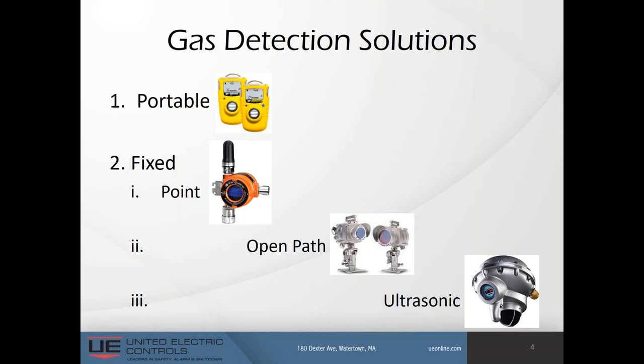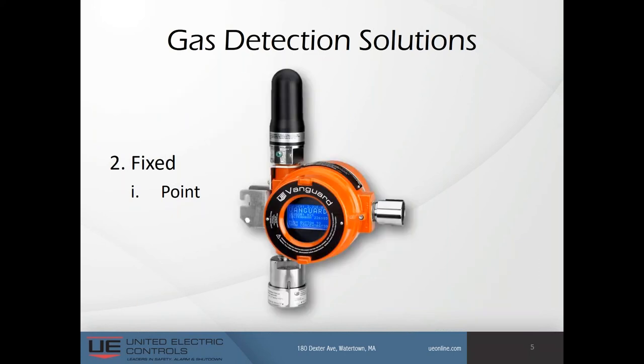To give you a market split, there's roughly a 65% portable to 35% fixed gas detector market. Of the fixed type, point detectors make up about 85%, followed by ultrasonic at 12% and open-path at about 3%. Today's presentation will concentrate mainly on fixed-point gas detector solutions, as only fixed-point detectors are available in a wireless configuration.